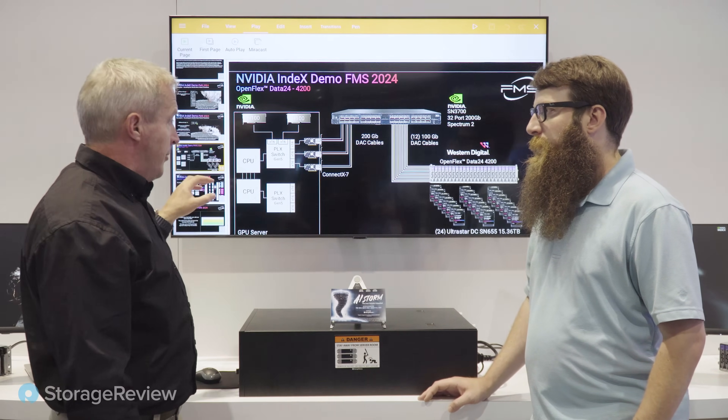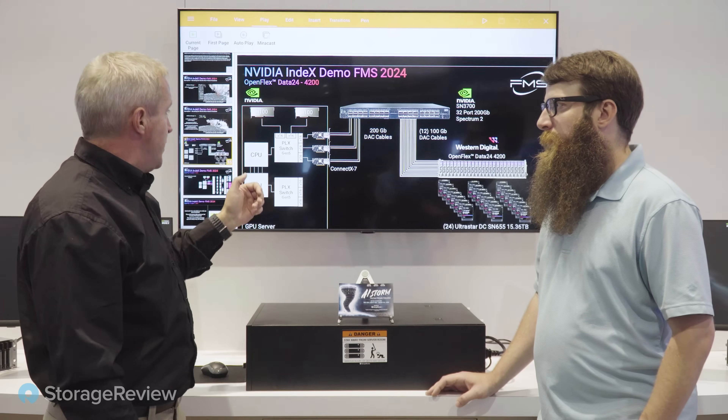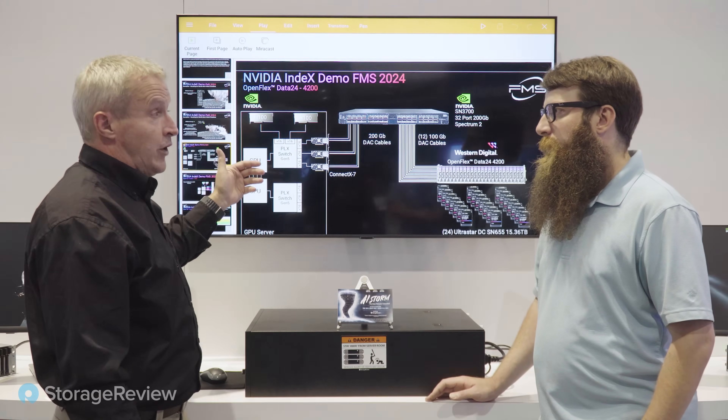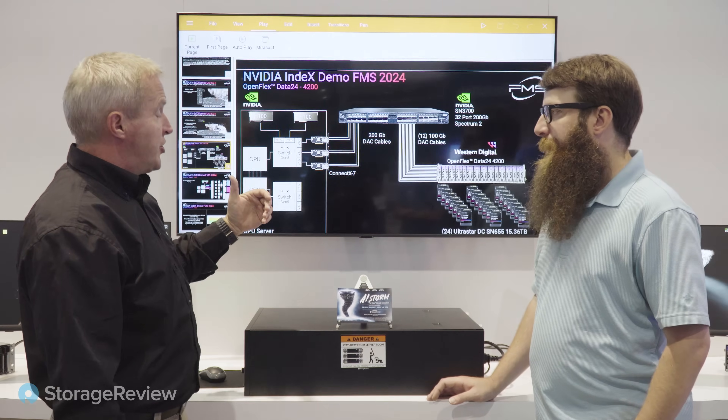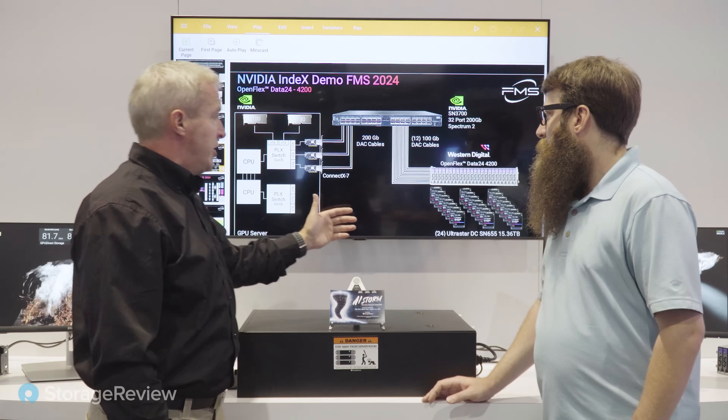That configuration was giving us up to about 90 gigabytes of throughput per GPU. With this Tornado indexing demo, we're actually running out of GPU processing capability — so there's still room on the table in terms of throughput out of the Data24.